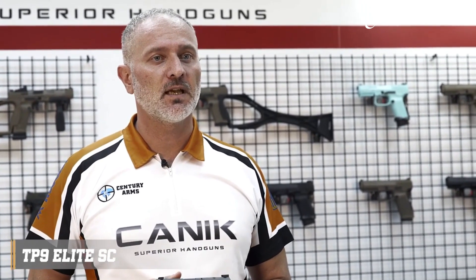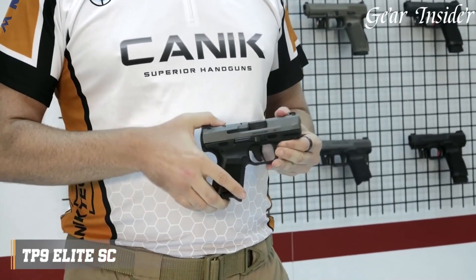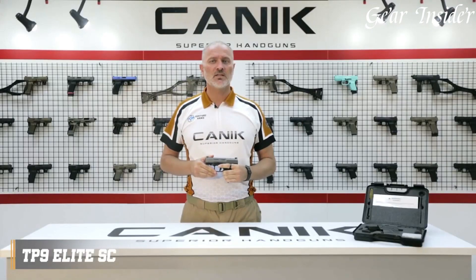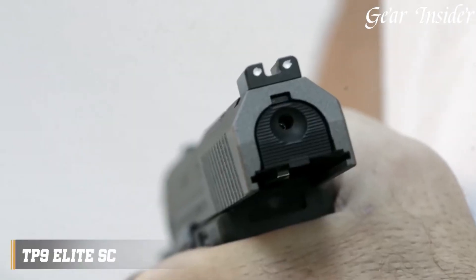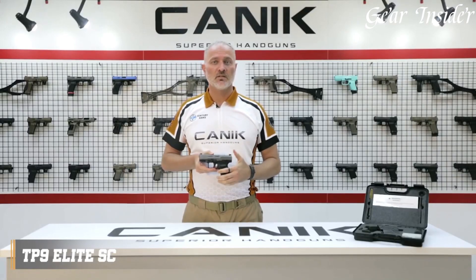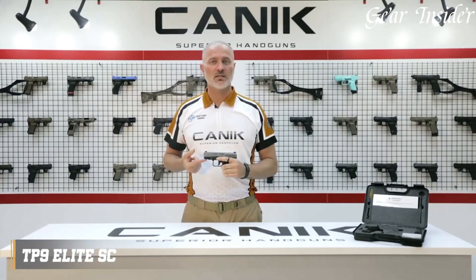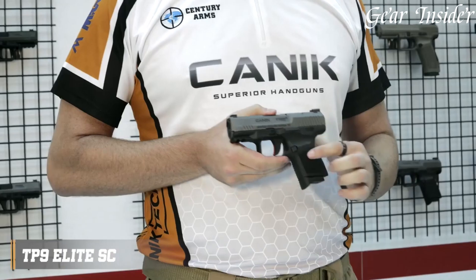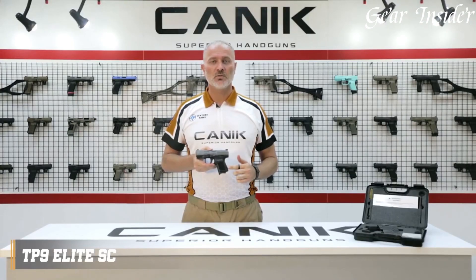Its accessory rail allows for the addition of lights or lasers for enhanced functionality. Equipped with Warren Tactical sights, it offers quick and accurate target acquisition. The flat-face aluminum trigger enhances trigger control and responsiveness, contributing to precise shooting. The Canik TP9 Elite C is a standout choice for those seeking a compact, feature-rich pistol, combining reliability and innovation to meet the demands of modern concealed carry.